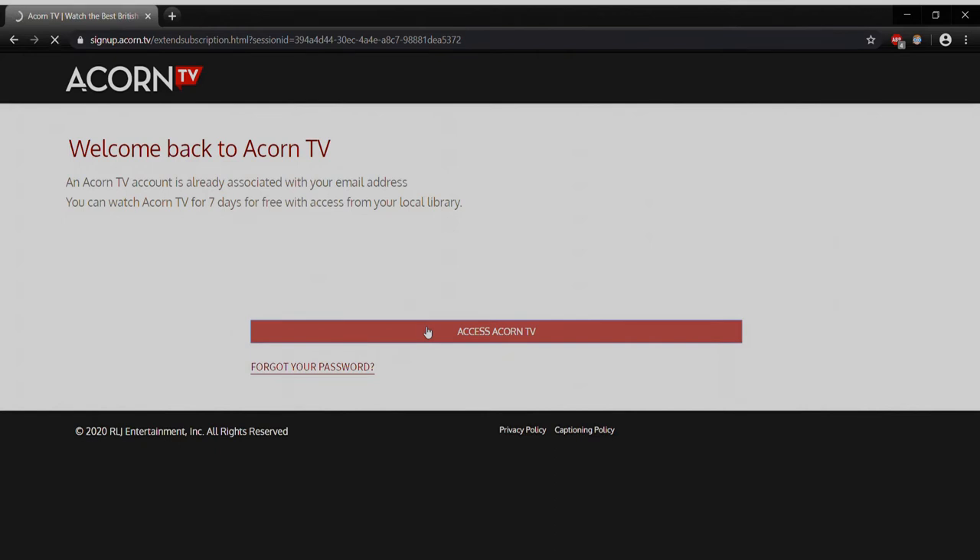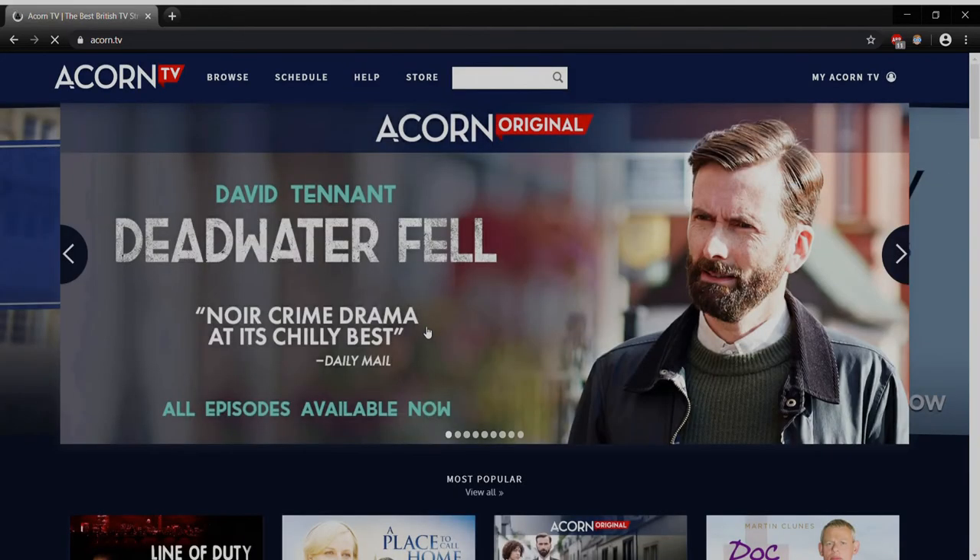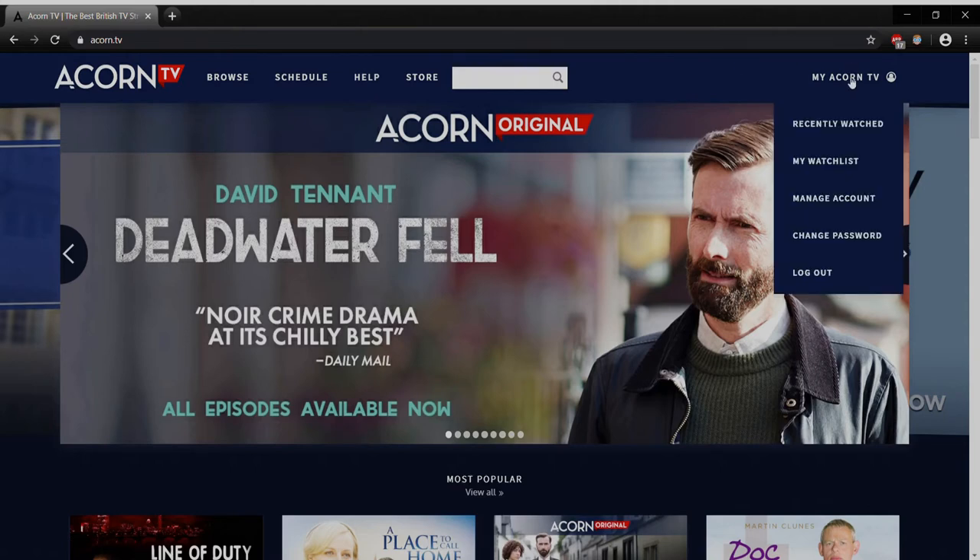That brings us to the landing page where we'll see all the different features available. If you've been following this how-to series, you're going to see a lot of things similar to other apps. Browse is available up top. Schedule will tell us the release schedule — things coming to Acorn TV in the near future. Help is exactly what it sounds like, with a frequently asked questions page and a way to reach out to the people behind the Acorn app. Over on the far right you'll see My Acorn TV, which gives you Recently Watched, My Watch List for things you'd like to come back to later, and Manage Account and Change Password options.